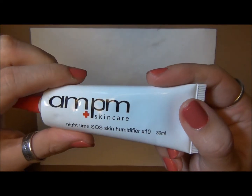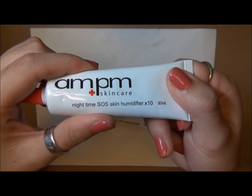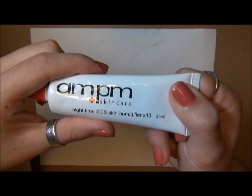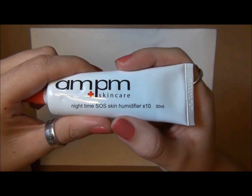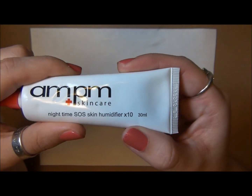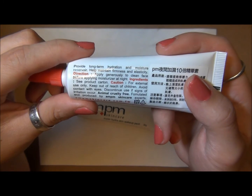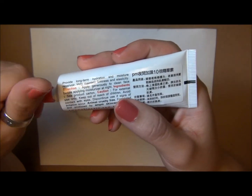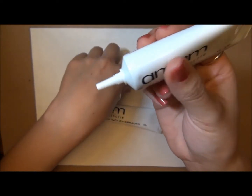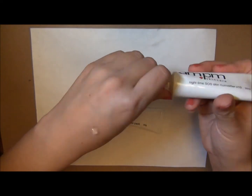This one is also going up to my parents' place. I have a bunch of AM/PM products and I'm debating how many to upload videos on, but this one definitely doesn't do a whole lot for me. It's the Nighttime SOS Skin Humidifier times 10. You're supposed to apply it to a clean face — it's like a serum, so after you cleanse and before you moisturize. And lo and behold, this is what it looks like.